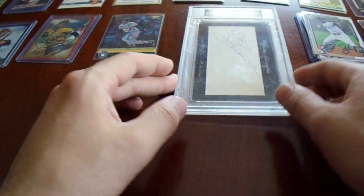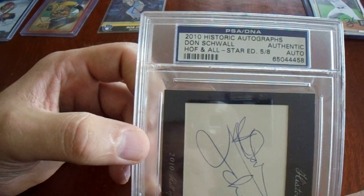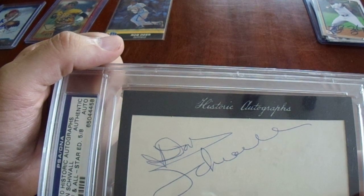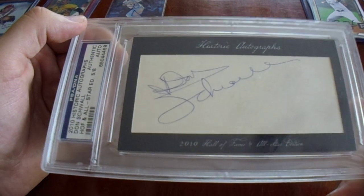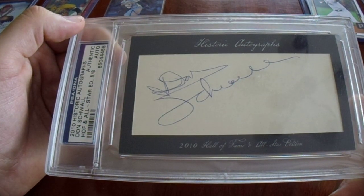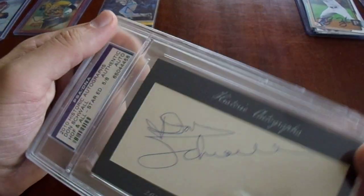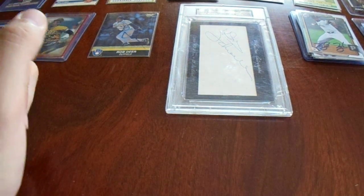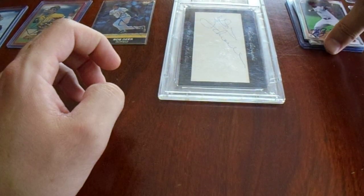This slab — I don't buy many slabs, but he was a Pirate. He was a Rookie of the Year, not with the Pirates though. We got Don Schwal. Very cool. They cut that from something and then slabbed it up. I bought it for $20 — that's with shipping. Hall of Fame and All-Star Edition from Historic Autographs, which he's not really either of those, but it's okay. Maybe he did play in an All-Star game. No protection on this case though — it's scratched up pretty good. That is annoying.